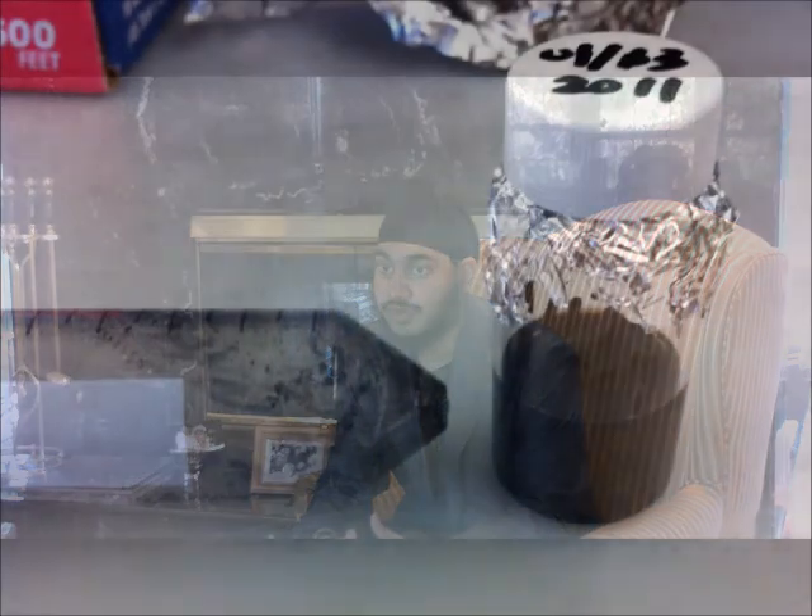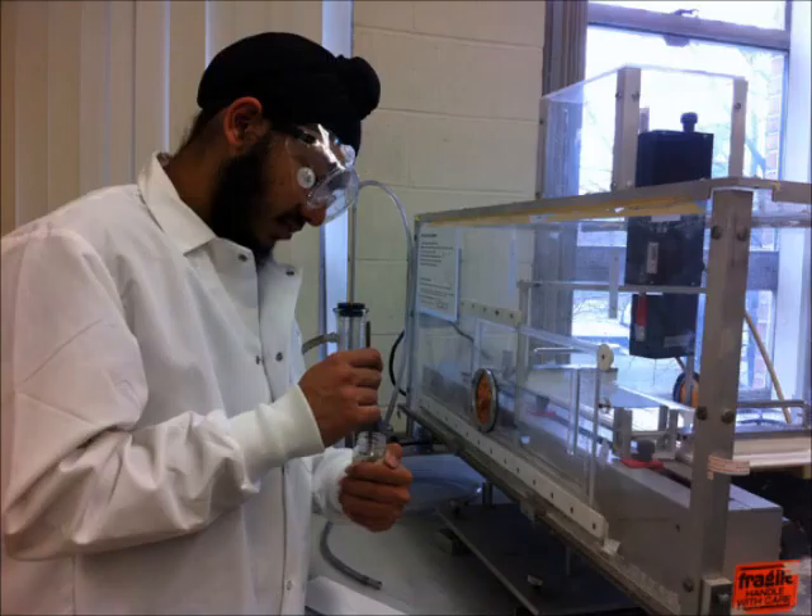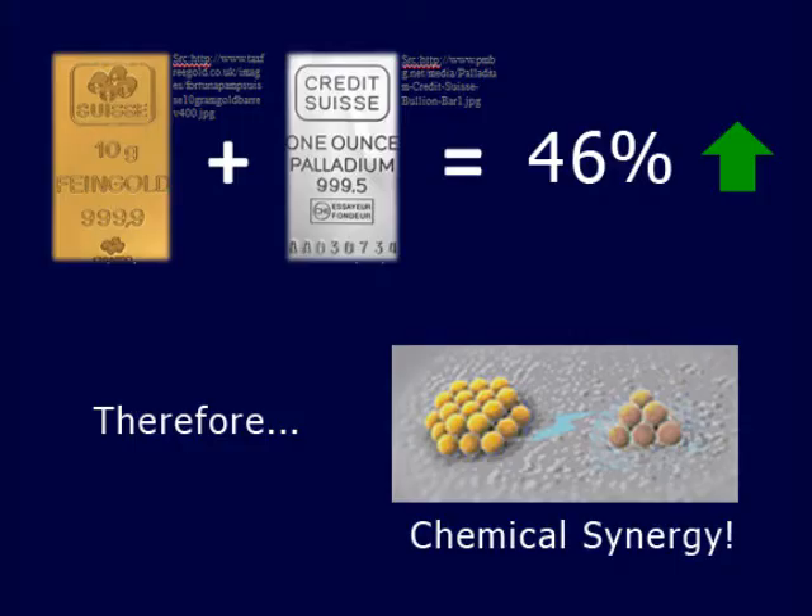We made novel nanoparticles of gold and palladium and analyzed their effect on fuel cell performance. Our nanoparticles were made using a simple procedure and deposited onto the proton exchange membrane using the Langmuir-Blodgett trough. We found that when we mixed gold and palladium nanoparticles in a one-to-one mixture, we saw a power output increase of approximately 46%.